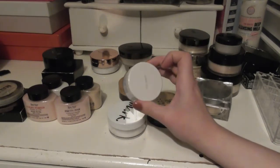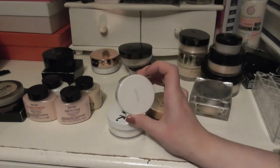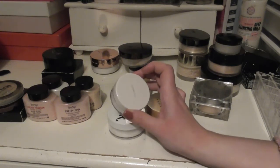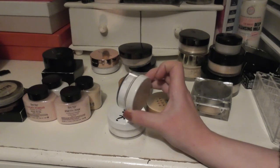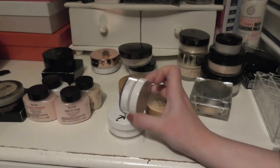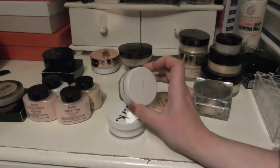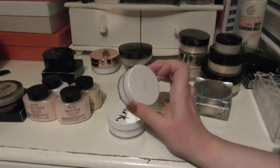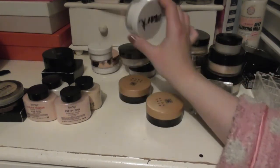Speaking of HD powders, I have the RMS Unpowder. This is like mattifying on steroids. You only need the tiniest, tiniest little amount of this and it will make your skin velvet. Any more than that and you will look like a desert. So yeah, it's a learning curve. The Mark one I haven't used yet, so I can't really talk about it.